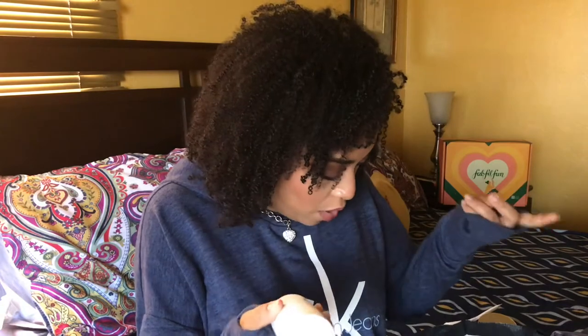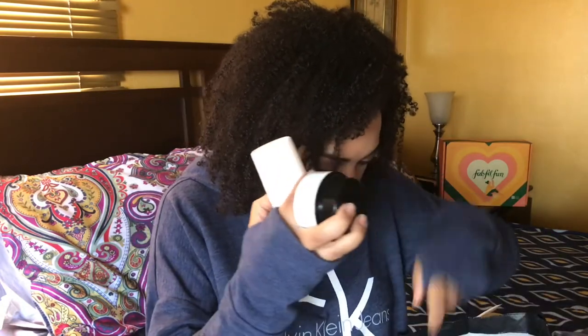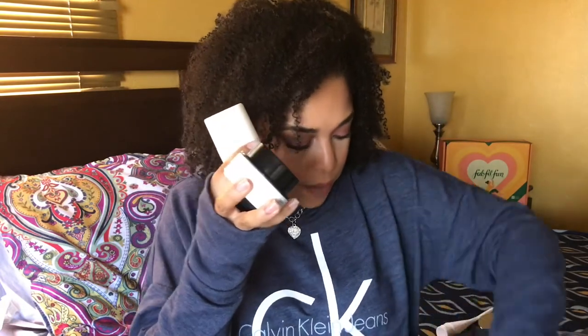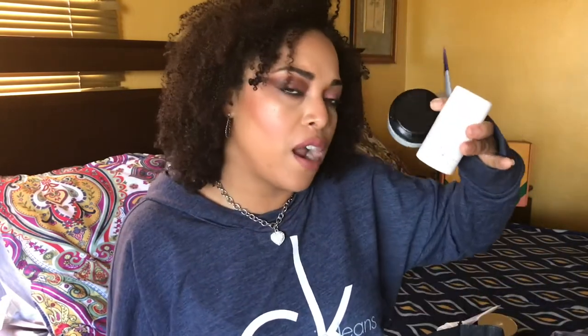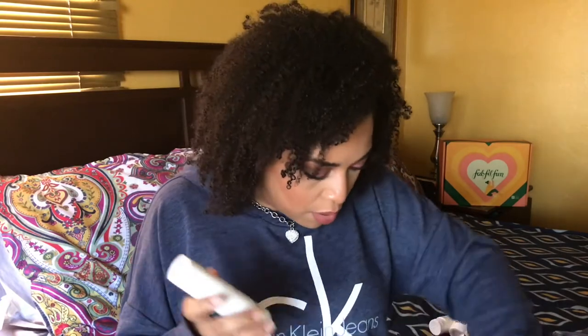Moving on to moisturizers — I have three. First is the Cica Plus Balm by Dewey Sale, which I really enjoy and have a backup of. Second is the Aqua Balm True Cream by Belif. Third is one by Shop, a brand I did a review on and absolutely love that nobody talks about. All three would be repurchases. Three moisturizers finished since my last empties.